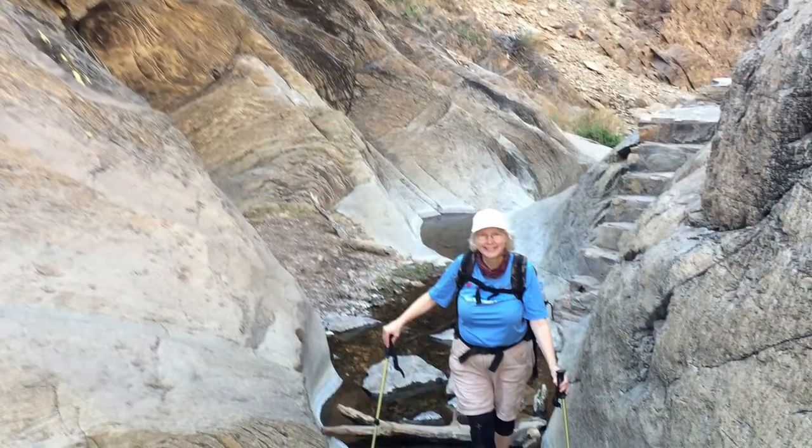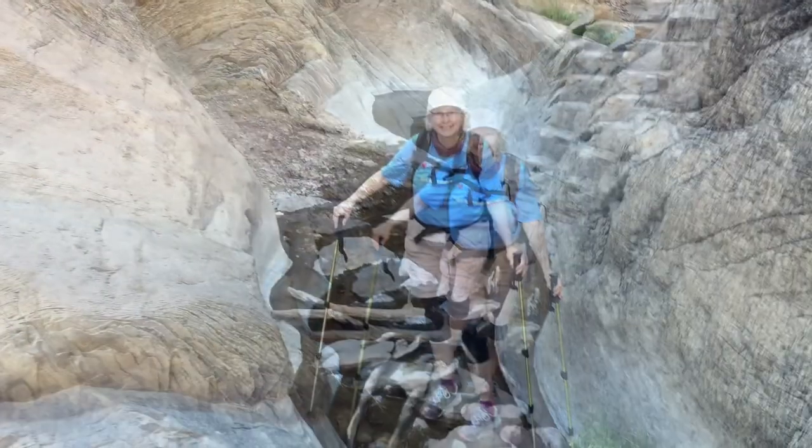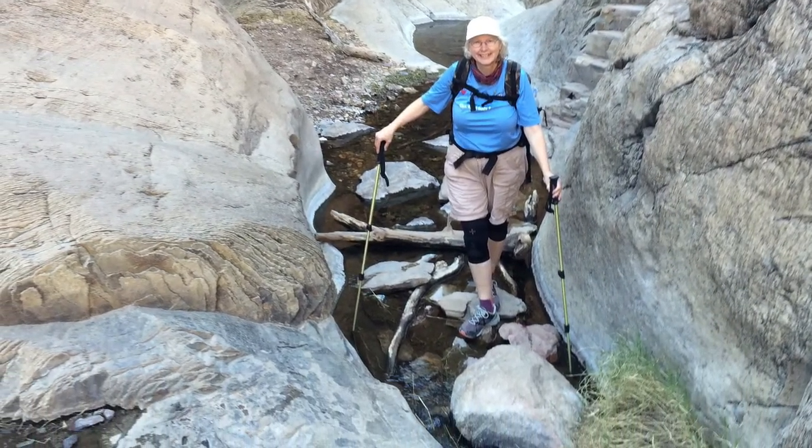It sure is getting warm and the bright blue sky is a real pleasure. After hiking two miles we looked down and said, look, there's actually water in the dry creek beds. We looked up and soon realized we were in a slot canyon.